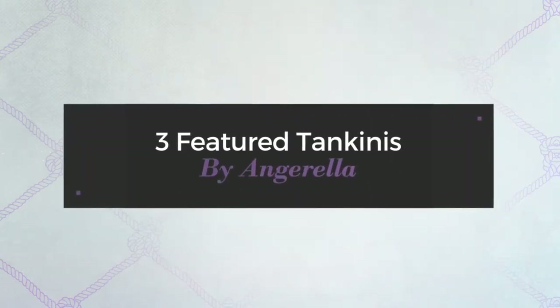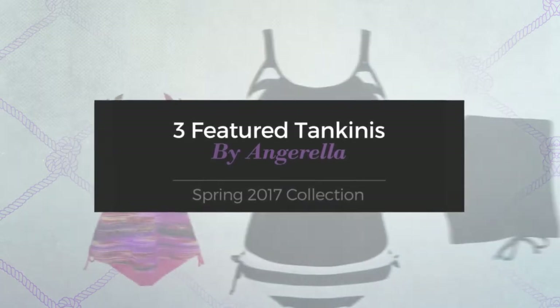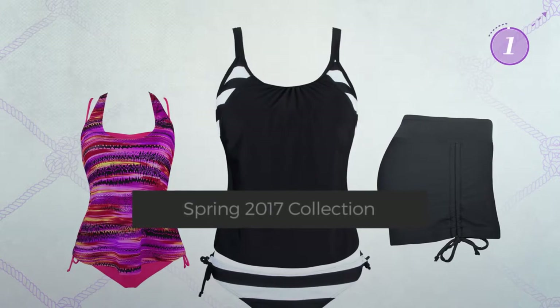3 Featured Tankinis by Anjurella. Spring 2017 Collection. At any time, click the circle and get the details about your favorite tankini.